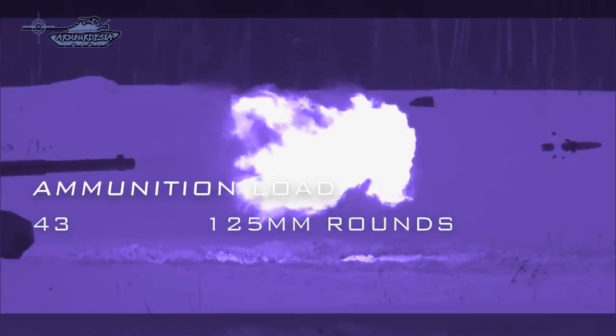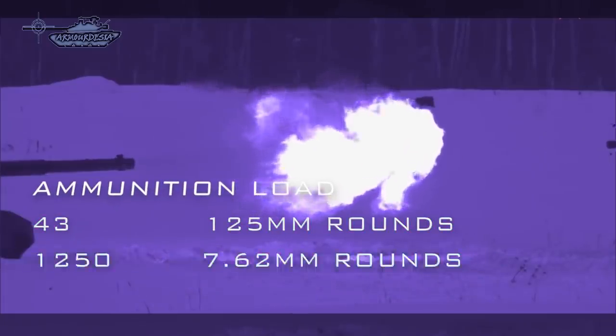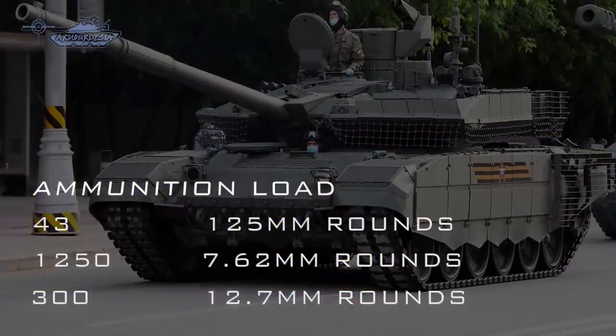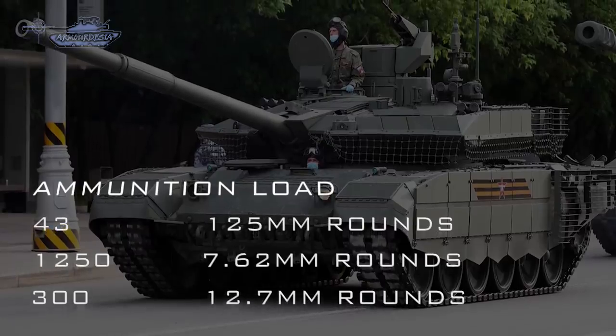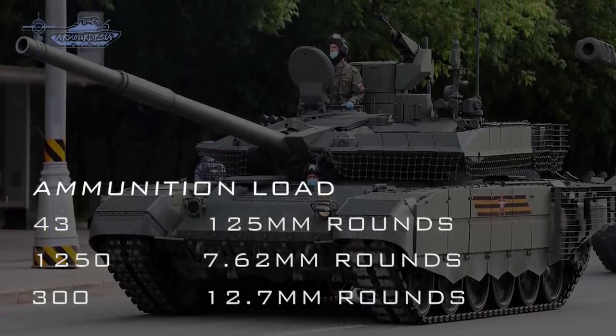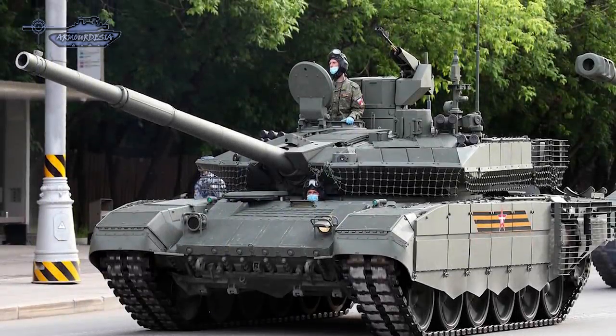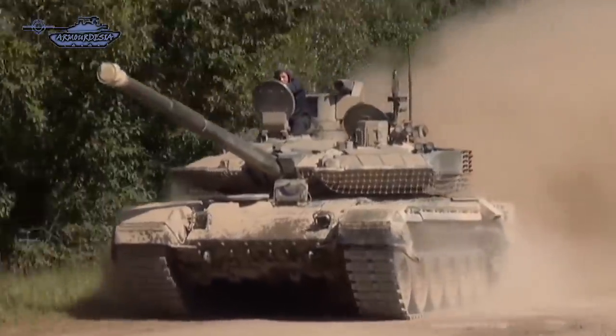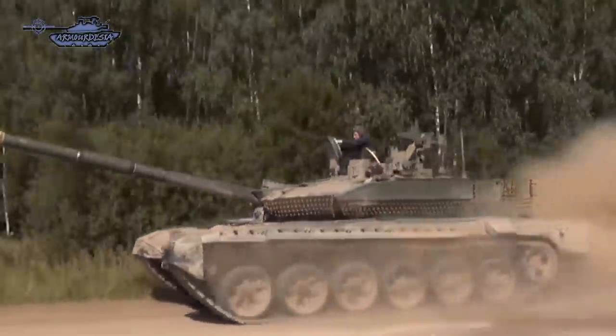The T-90M carries a total of 43 rounds of ammunition for the 125mm gun, 1,250 rounds for the 7.62mm coaxial machine gun, and 300 rounds for the 12.7mm machine gun. Its turret is equipped with an automatic carousel loader mounted on the turret floor and on the rear wall of the turret. The carousel carries 22 ready-to-use projectiles.